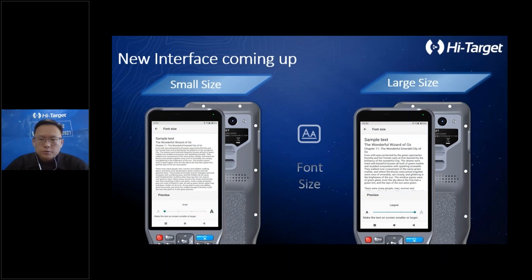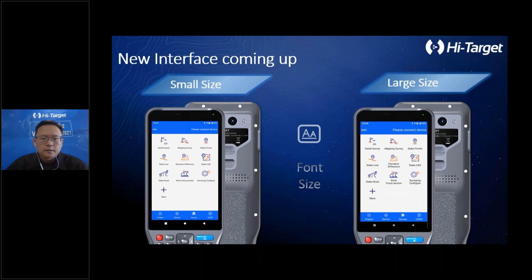Some of our users always feel that the Hi-Survey interface font is too small, while others feel it is fine. So in this version, we have added a Hi-Survey interface font and control font size option. Users can choose their preferred font size for better readability. As you can see comparing the left icon and the right icon, the font on the right side is bigger — and it all relates to the system font size setting.